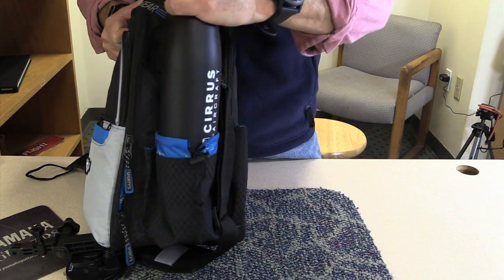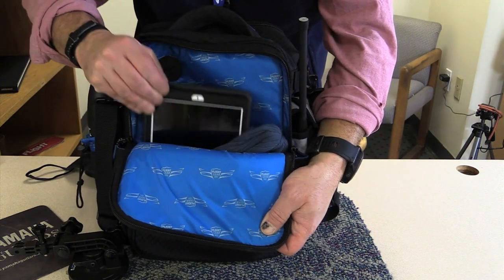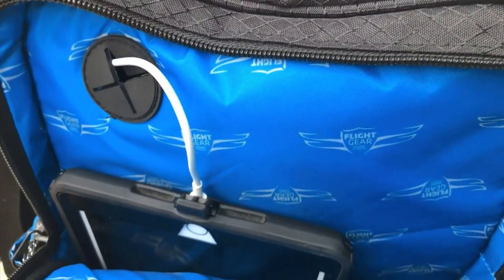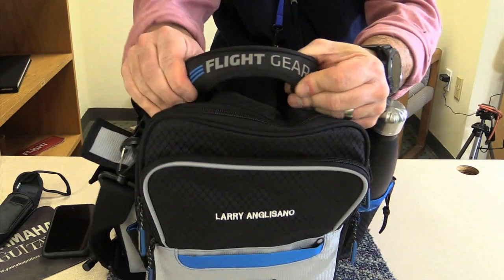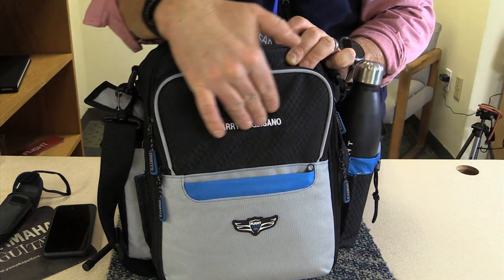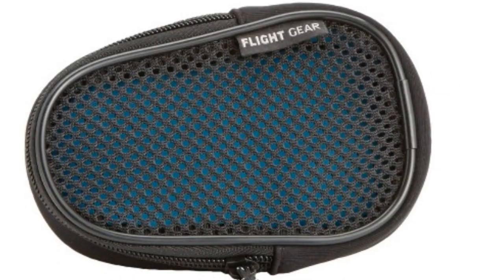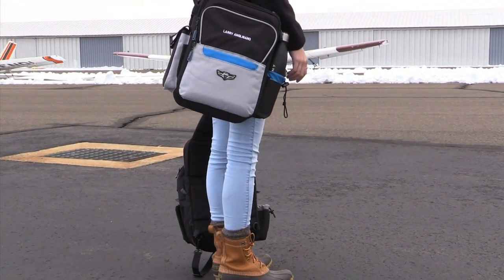Of course, the HP tote is called an iPad bag — it has a dedicated tablet compartment with a charging cable pass-through from the main pocket. The bag has well-made zippers and a rugged carry handle. We also tried Sporty's custom embroidery option and the stitching held up well. Sporty's also has an optional accessory pocket called Gear Mods, which are modular storage compartments that can be moved from one flight gear bag to another. Priced at $69.95, we think the HP iPad bag is a solid value.